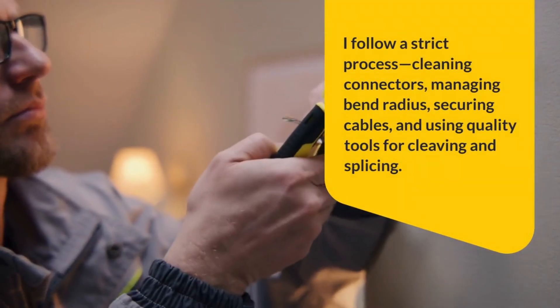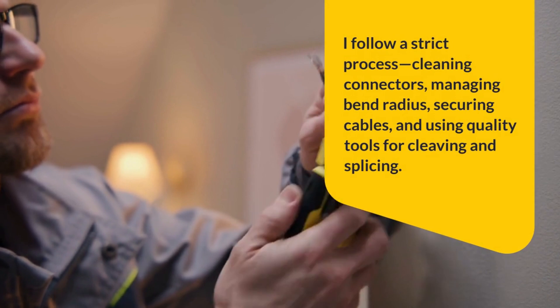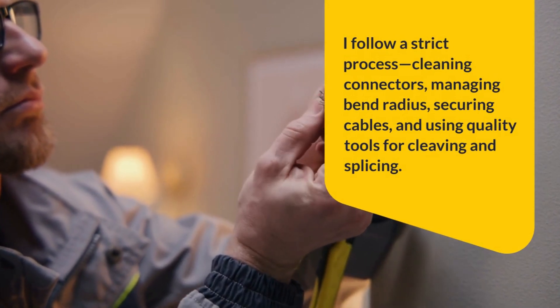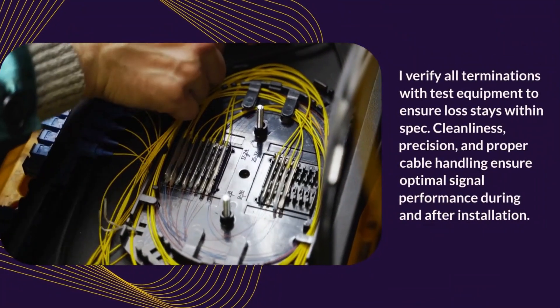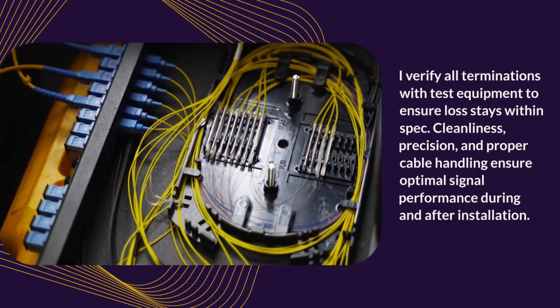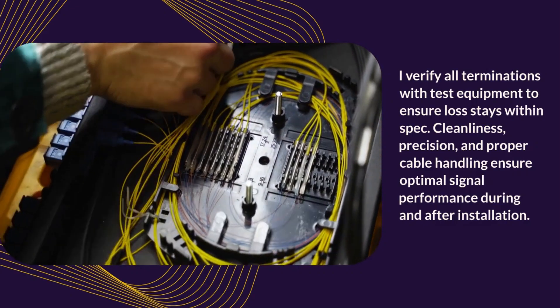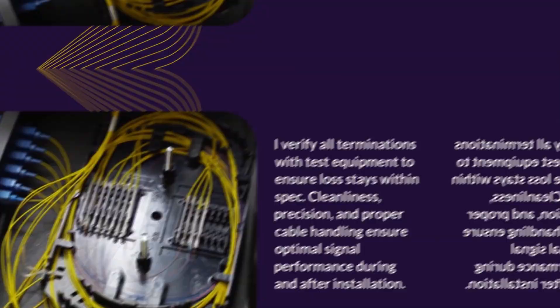Mention adhering to manufacturer specifications and standards like TIA/EIA. Preventing contamination during installation is equally important, as even dust can cause performance degradation. Sample answer: I follow a strict process — cleaning connectors, managing bend radius, securing cables, and using quality tools for cleaving and splicing. I verify all terminations with test equipment to ensure loss stays within spec. Cleanliness, precision, and proper cable handling ensure optimal signal performance during and after installation.